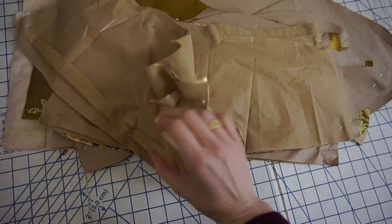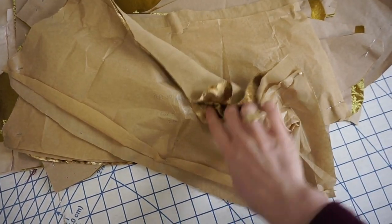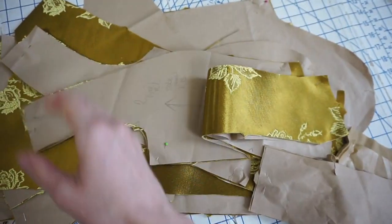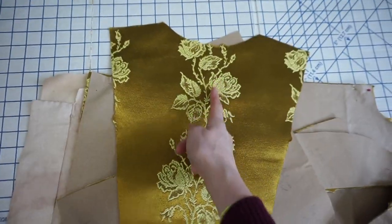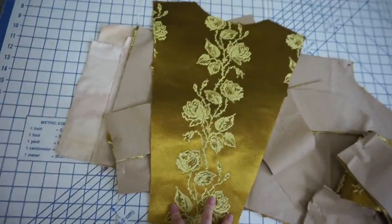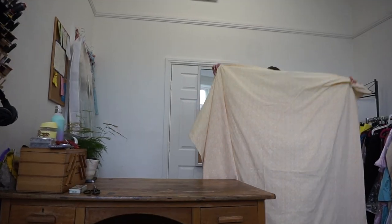I now have my pile of pattern pieces. We've got the velvet bits — I cut those out as well. I've got the peplums there and the collar. I've tried to do it so that they are symmetrical. This is the back piece, which I cut on the fold. I've managed to get a nice clean line of roses down the back, so I think that's going to look amazing. The next thing to do is to cut out my lining pieces.